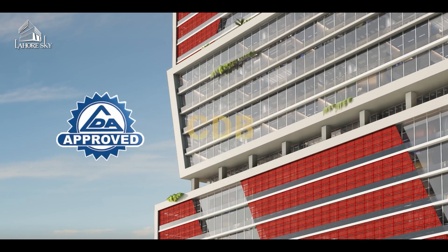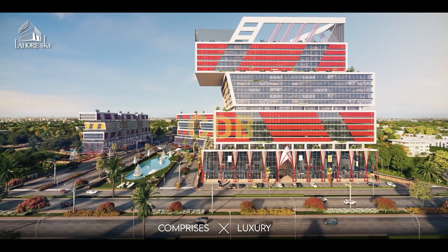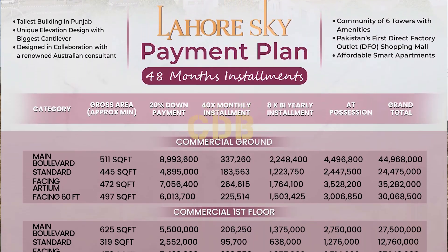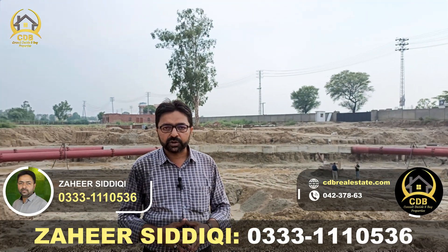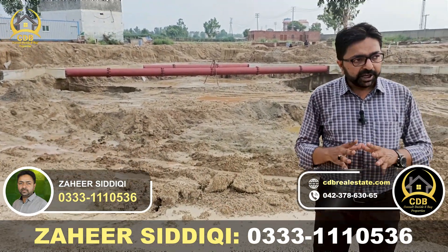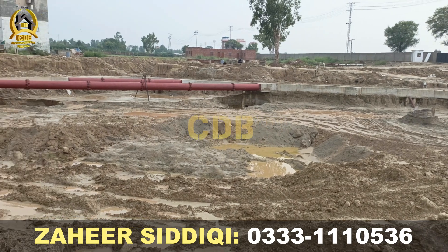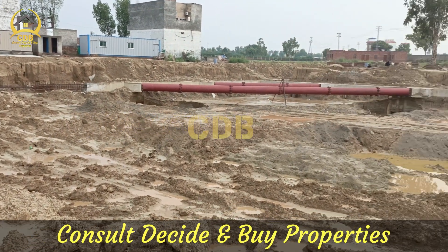From a business, residential, or investment point of view, this is the best option available right now in the market. The project launched 6-7 months ago and you can still get day-one prices. As the developer progresses with work, prices will be raised. NOCs are available, land is acquired, and development is credible. We expect prices to increase very soon, so you could gain a lot in the coming years.